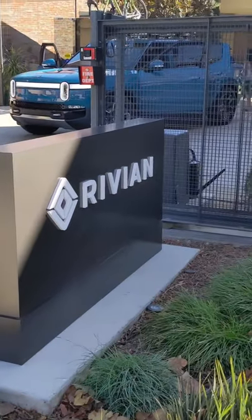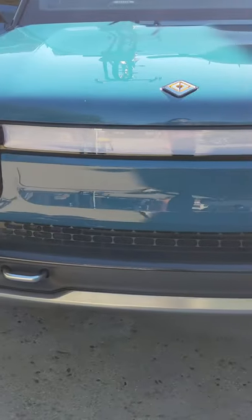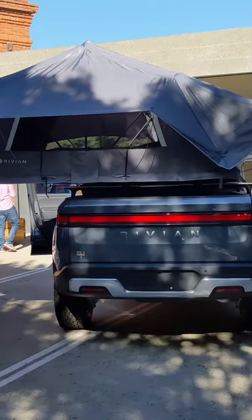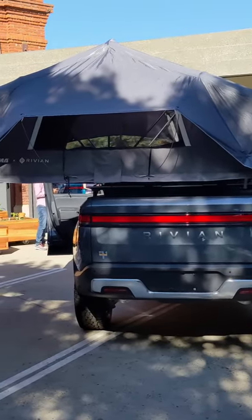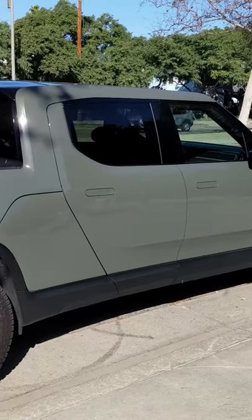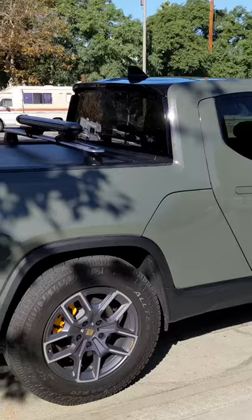This is the Rivian Hub located in Venice, California. They have two of their trucks on display — these are the R1T. This one had a three-person tent package on the back. The R1T has an EPA estimated range of 314 miles and starts at $67,500.